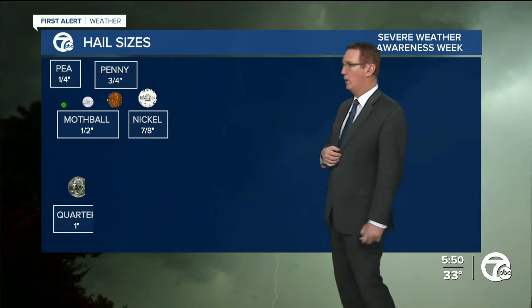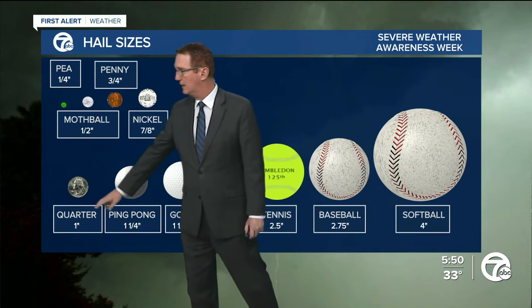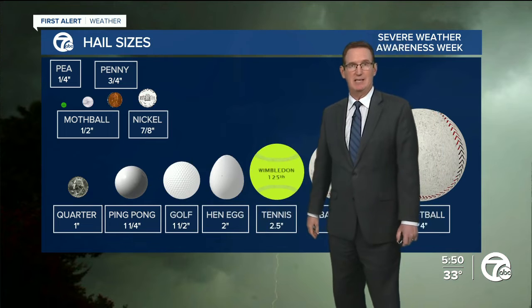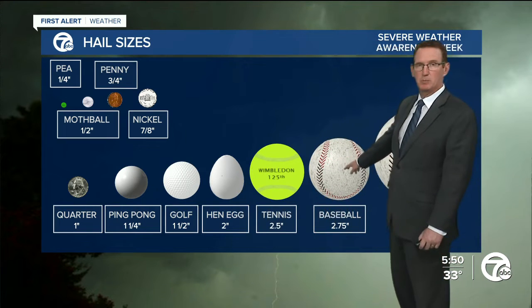Typically around here we get hail less than an inch, which isn't very bothersome — it's impressive but not damaging. But once you get to an inch, what we call quarter-size hail and bigger, that's when you start to get damage to cars, roofs, shingles, and siding. Last year we had baseball-size hail, which requires a 70 mile-per-hour updraft wind to support it.